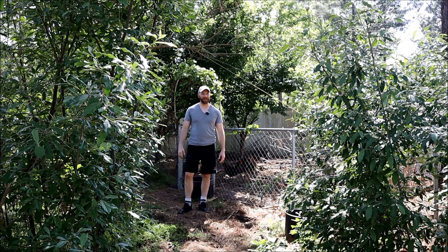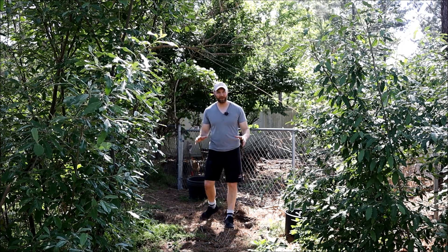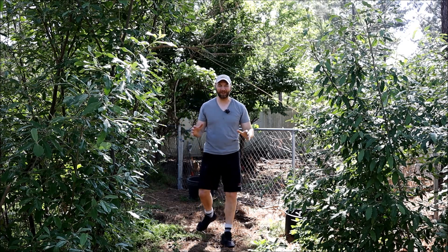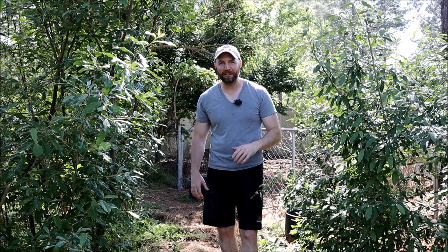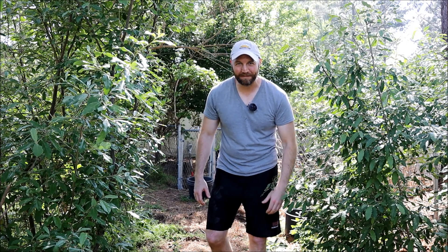Welcome back to the permaculture homestead. It is very early spring here in zone 8, South Carolina, and my backyard is already starting to look like a thick, dense food forest. In today's episode I'm going to give you a tour of this whole food forest and show you what eight years of gardening has done on 2,000 square feet.